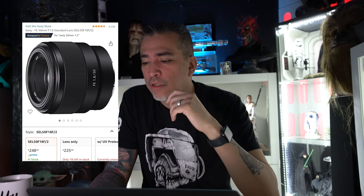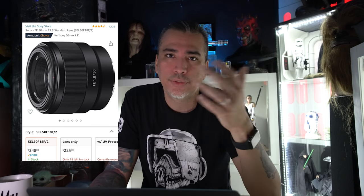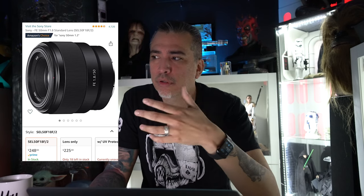The next thing I want to talk about is the 50 millimeter lens. A 50mm is a standard lens that a lot of photographers use for portraits. I use it for some good shots of my Hot Toys and statues.